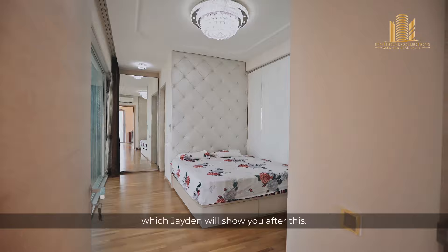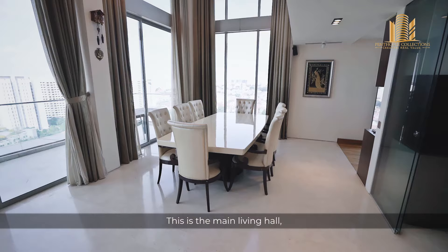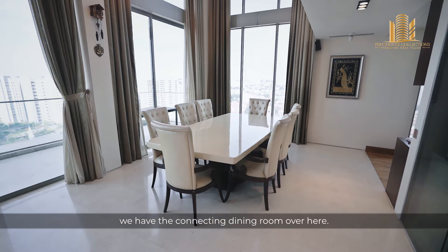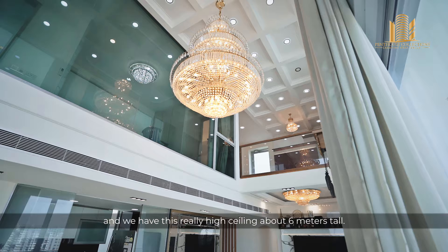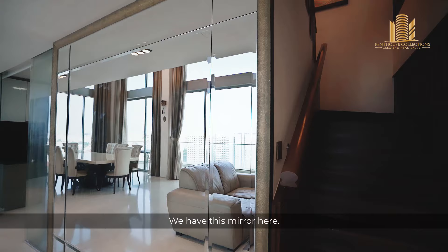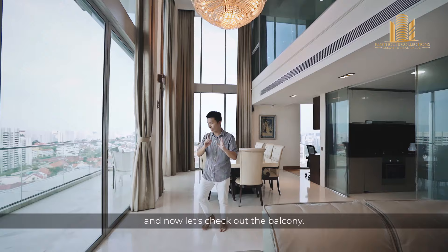Check out this living hall. This penthouse is all about the space. This is the main living hall, and we have the connecting dining room over here. Because they are connected, it gives you a really open feel. We combined them, and we have this really high ceiling, about 6 metres tall. We have this mirror here which doubles up the space, at least visually. Now let's check out the balcony.